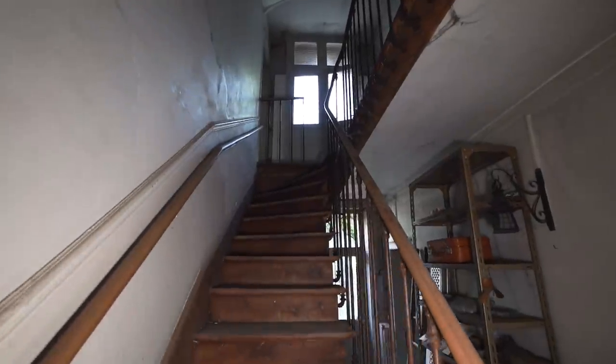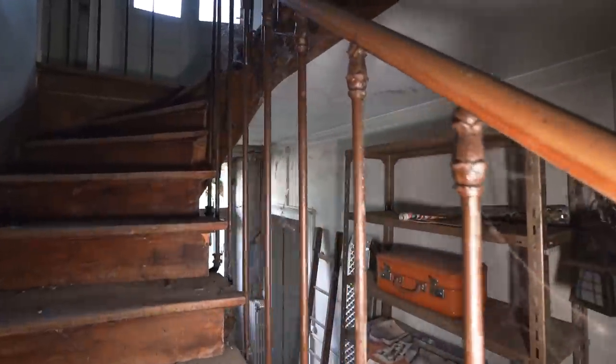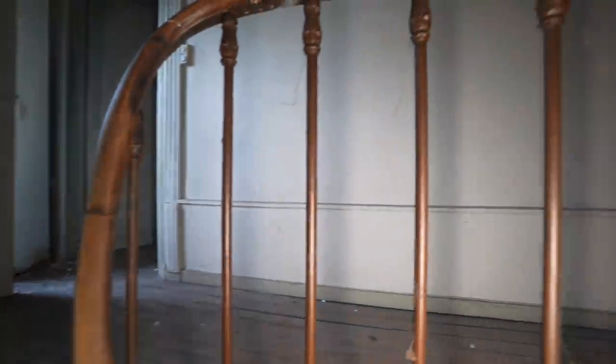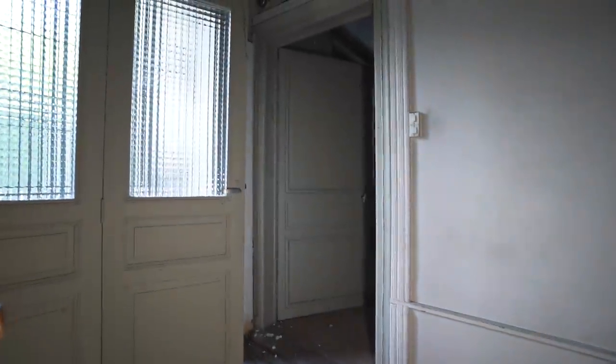First off here on the stairway you can see the spider webs covering it - isn't that just beautiful, how this place is lost in time. Wow, coming up here is an upstairs hallway.